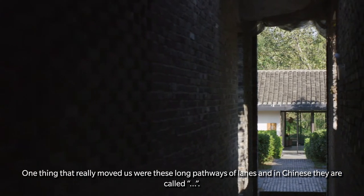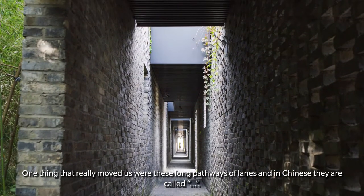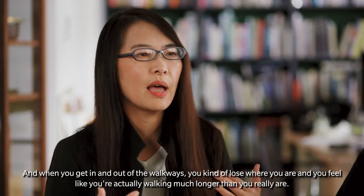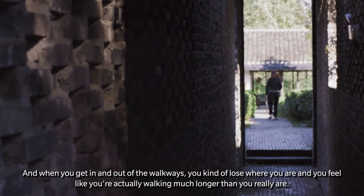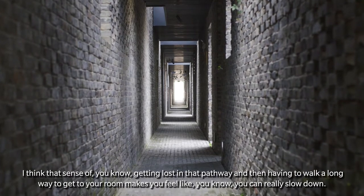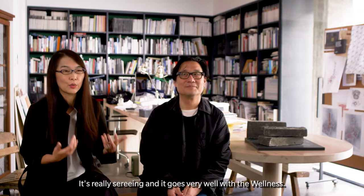One thing that really moved us were these long pathways of lanes. In Chinese they're called guan cai xiang. When you get in and out of the walkways, you kind of lose where you are and feel like you're walking much longer than you really are. That sense of getting lost in the pathway, having to walk a long way to get to your room, makes you slow down — it's really serene and goes very well with the wellness concept.